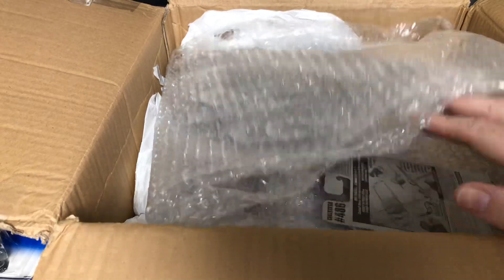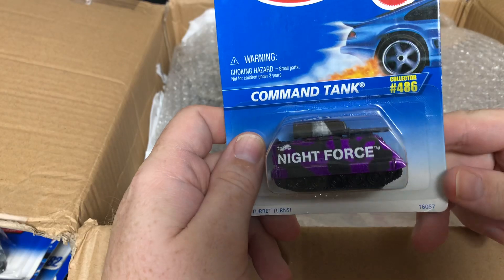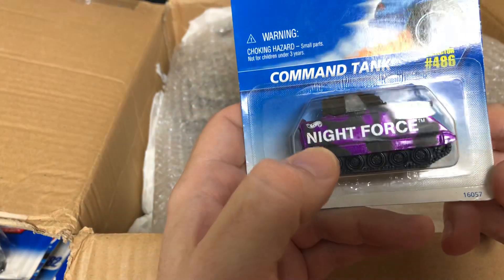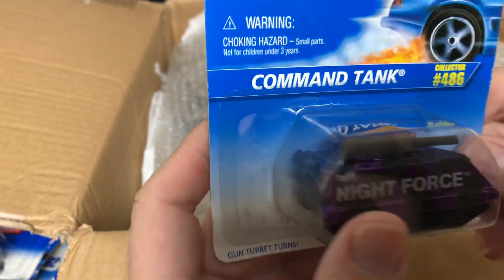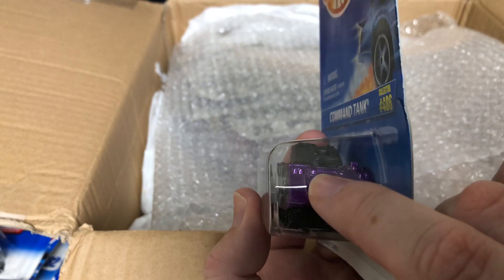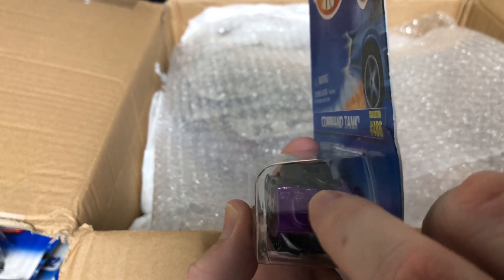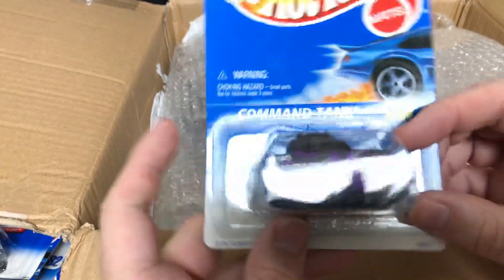Oh, this is cool — this is the Commando Tank, number 486, in purple and black Knight Force. I don't think the top turns; it looks like it's got a couple of stoppers so it may just go back and forth. Pretty cool looking.